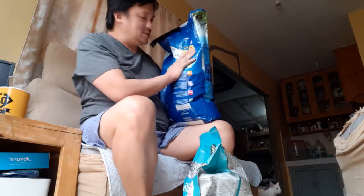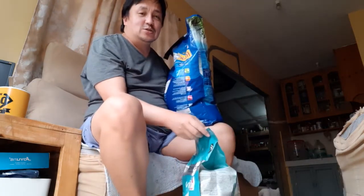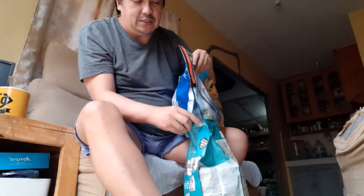Hello guys! I'm here right now. I'm trying to transfer this one sack of cat food into this small one so that it will be easy for me to feed them every morning and I could easily tuck this somewhere, because this sack is very, very big.